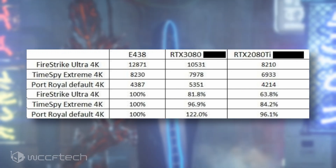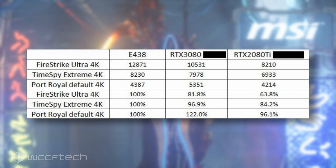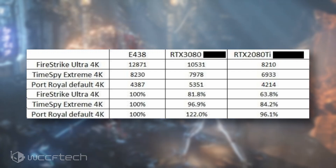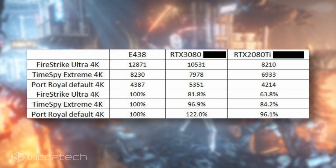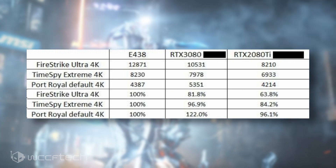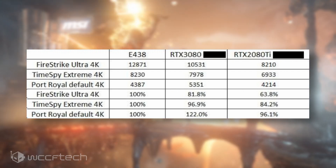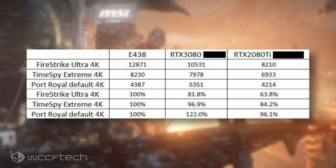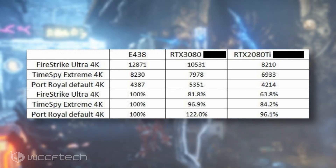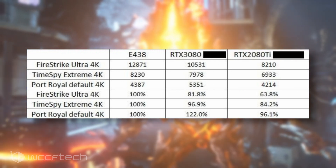Moving to 3DMark Time Spy Extreme at 4K resolution, the AMD Radeon RX 6800 XT is said to deliver a score of 8,230 points. The GeForce RTX 3080 used for comparison scored 7,978 while the GeForce RTX 2080 Ti scored 6,933 points. The Radeon RX 6800 XT seems to be around 3% faster than the RTX 3080 and 19% faster in Time Spy than the RTX 2080 Ti.